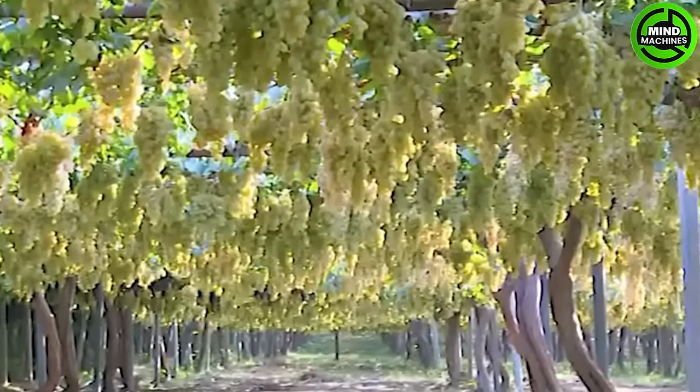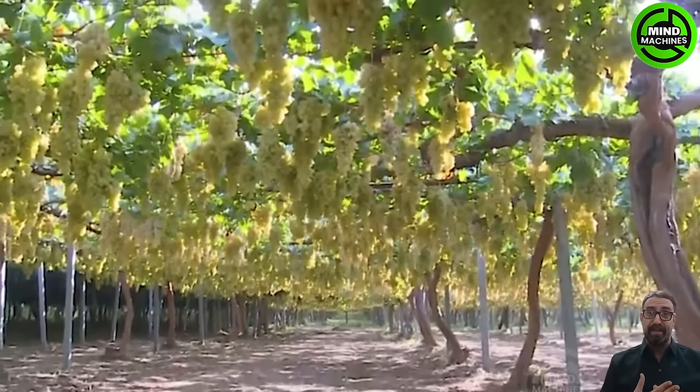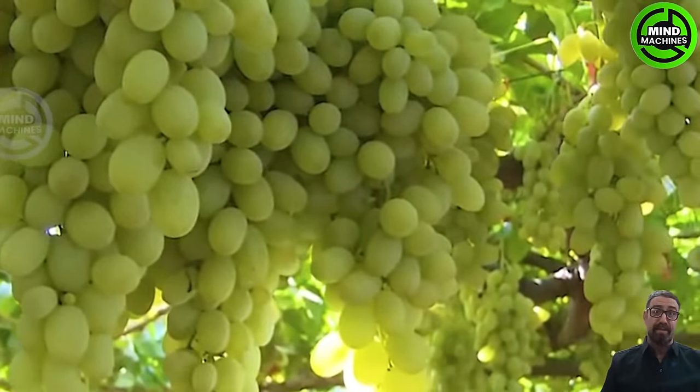Wine grapes ought to be harvested at their peak ripeness, which typically falls within a specific timeframe. In the Northern Hemisphere, the ideal window for harvesting wine grapes is during the month of August.